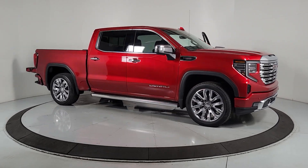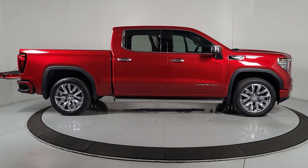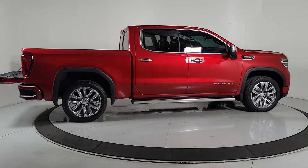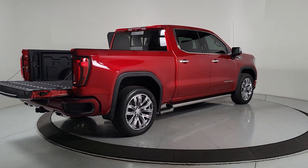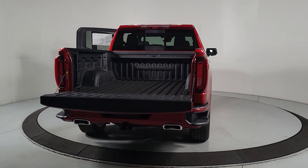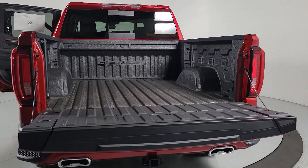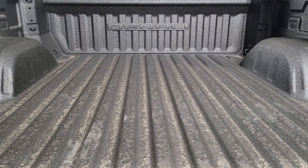Enjoy the view of this 2024 GMC Sierra. Here's a good-looking Sierra that offers impressive towing and hauling capacity and a spacious cabin with amenities like standard touchscreen infotainment and smartphone integration. Available in a wide range of powertrains including V8 and diesel, this remarkable full-size pickup is designed to exceed your expectations.